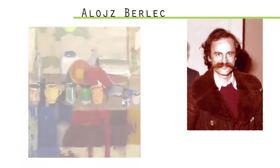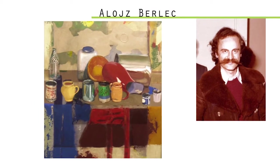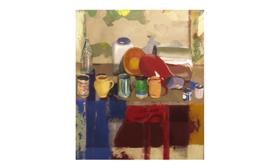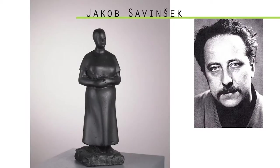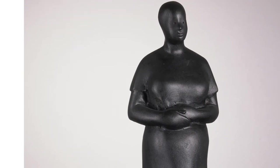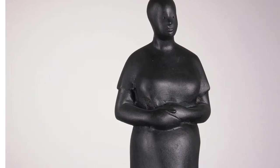We are proud to say that Kamnik is the birthtown of one of the greatest Slovene modern artists, sculptor Jakub Savinček. There are more than dozens of portraits in the collection, through which we can follow the artist's progress from realistic to modern art expression.